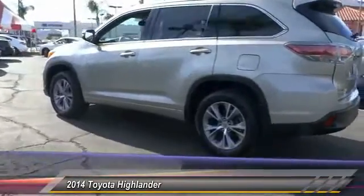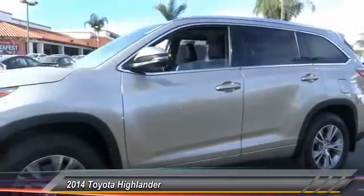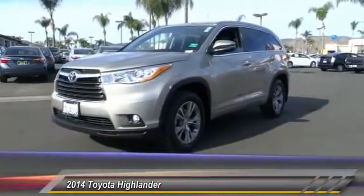A 2010 top safety pick, the Highlander is where substance meets style and is priced below $40,000. This vehicle has less than 20,000 miles.